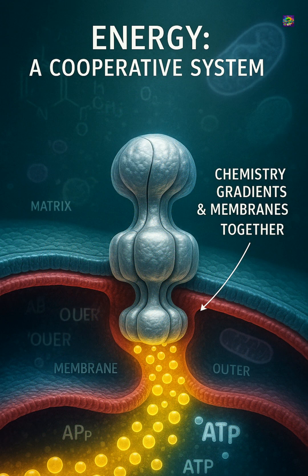Mitochondria show that energy is not just fuel — it's a biological system built on chemistry, gradients, membranes, and ancient cooperation.